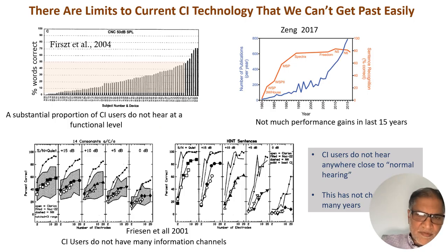Everybody in this conference knows that cochlear implants are not perfect. There's an awful lot of varied outcomes. The number of publications has been shooting up over the last few years on cochlear implants, and yet performance has quite plateaued. We also know that cochlear implant users don't have many information channels. If you turn on more and more electrodes, you don't get better and better performance — and I don't have to spend time on this because people at this conference already know this.